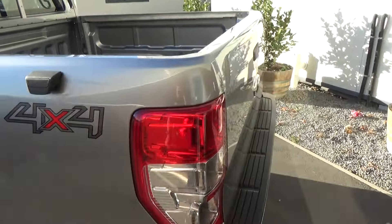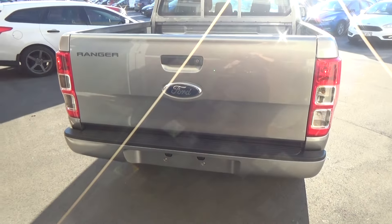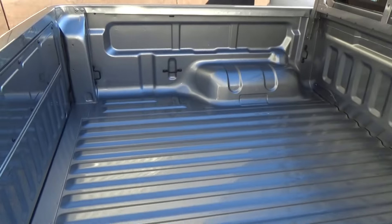Four-wheel drive, as we mentioned before. A towing capacity of three and a half tonnes, and there are some tie-down loops down in the bed as well.